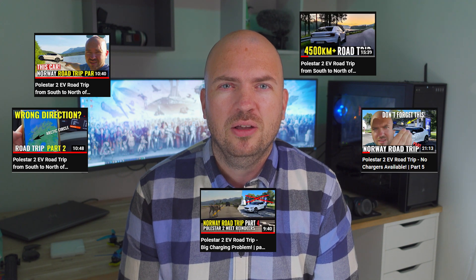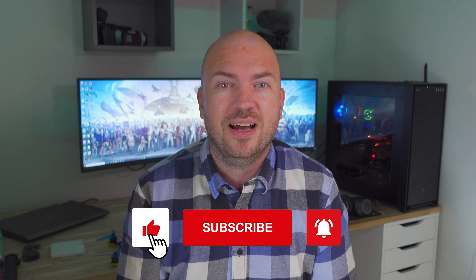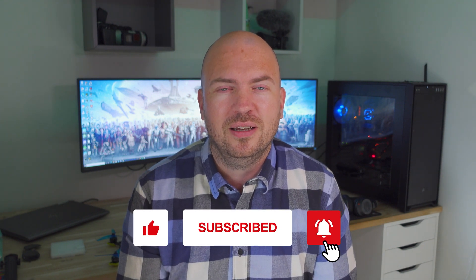I've already posted five videos from the road trip on my YouTube channel, so if you're interested and haven't watched them yet, I'll link them down below. And if you enjoy my content, please consider hitting like and subscribe and maybe comment below.